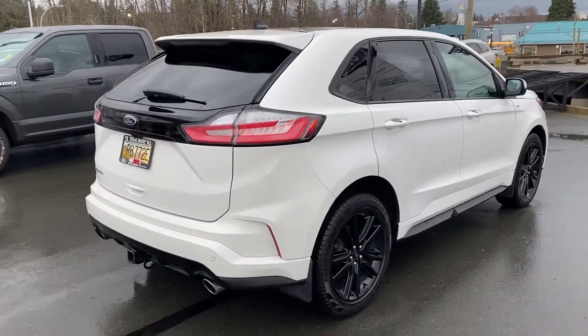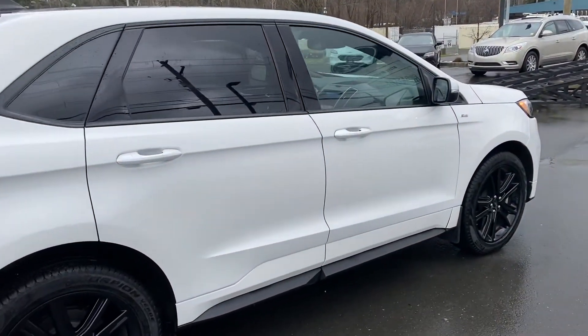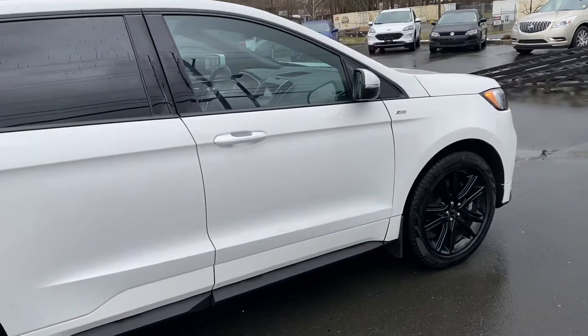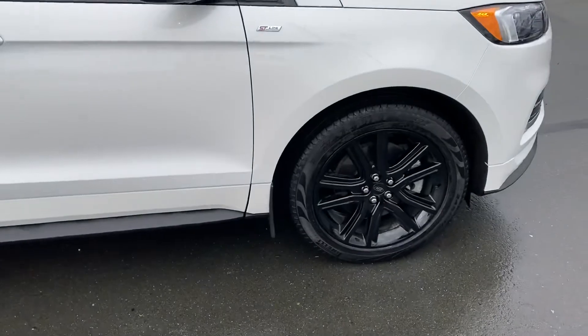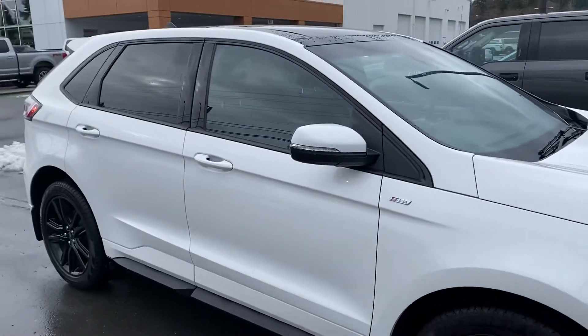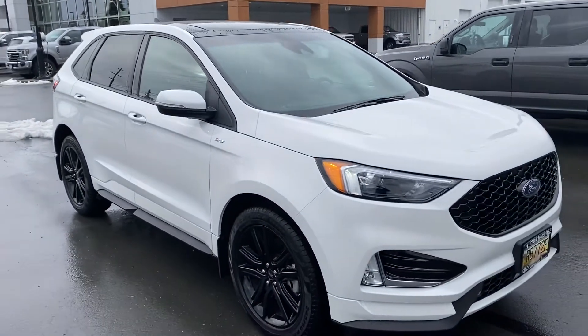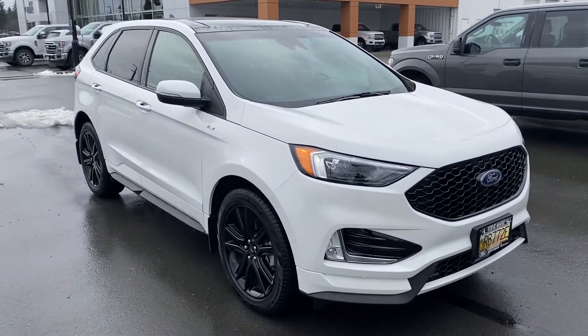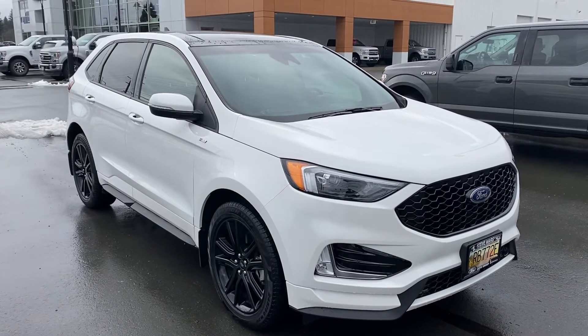Beautiful thing to drive — only three and a half thousand kilometers. It is a demonstrator, one of our last 2020 demonstrators, so there's a huge discount — up to seven and a half grand off at the moment — and obviously tons of manufacturer's warranty still in place. There we have it, the 2020 Ford Edge ST Line.